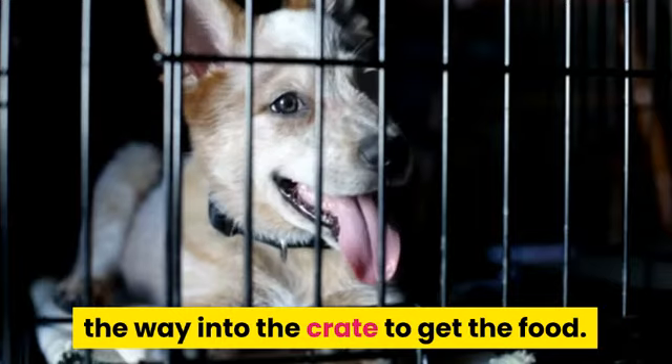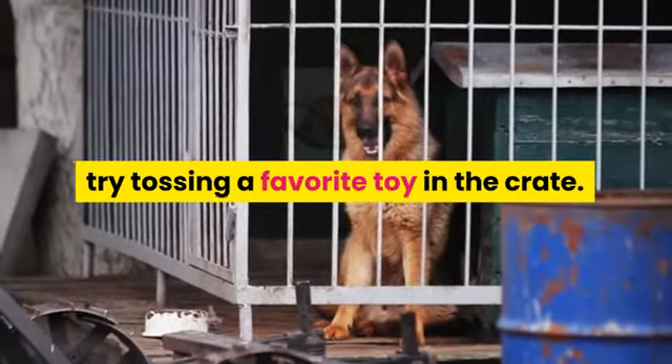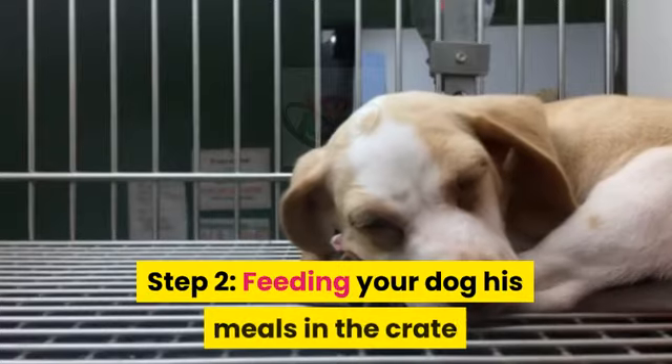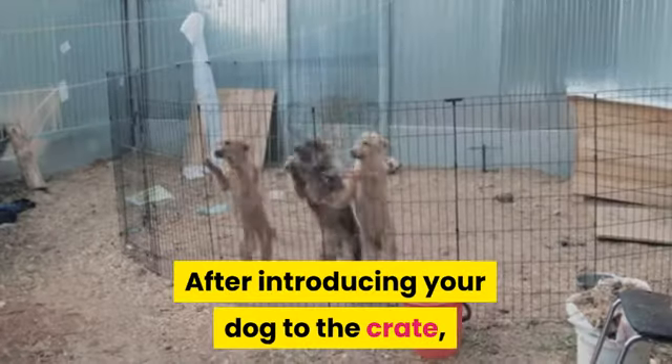Continue tossing treats into the crate until your dog will walk calmly all the way inside to get the food. If he isn't interested in treats, try tossing a favorite toy in the crate. This step may take a few minutes or as long as several days.